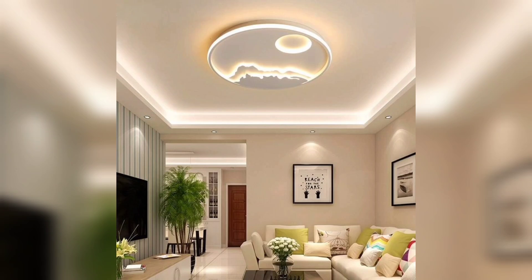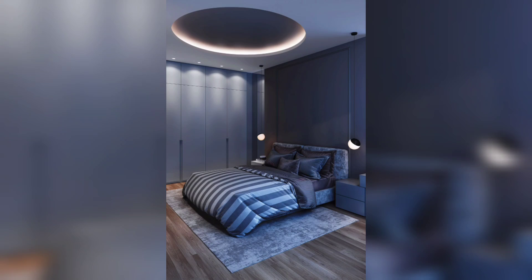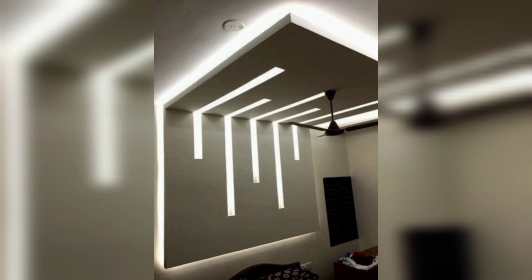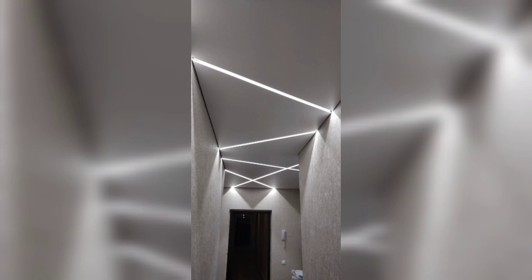Architectural enhancement: modern ceiling designs can enhance the architectural features of your space. Strategic placement of lights can highlight architectural details such as exposed beams, raised ceilings, or textured surfaces, adding depth and visual interest to the room.